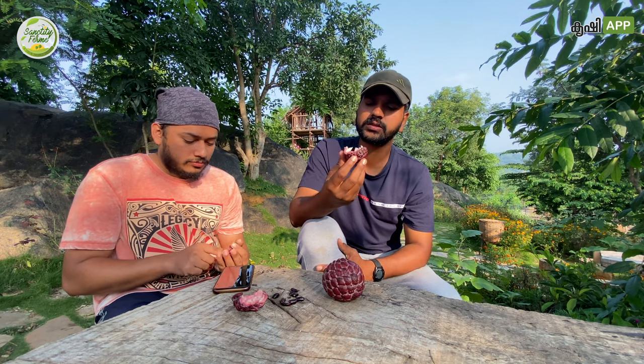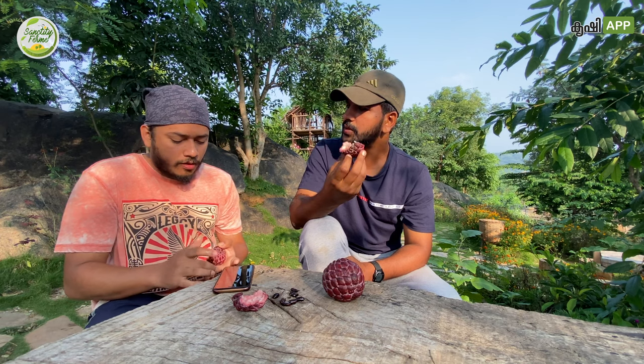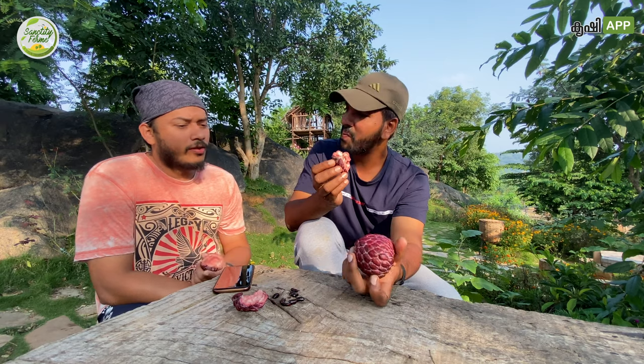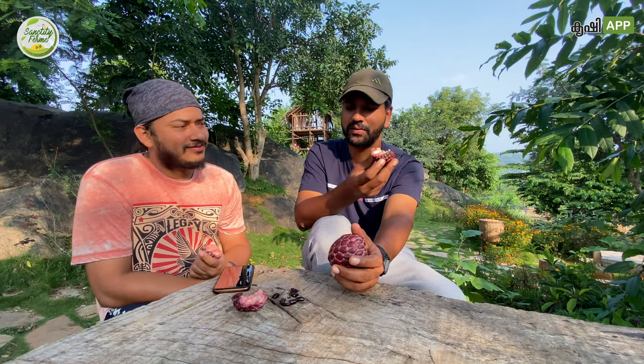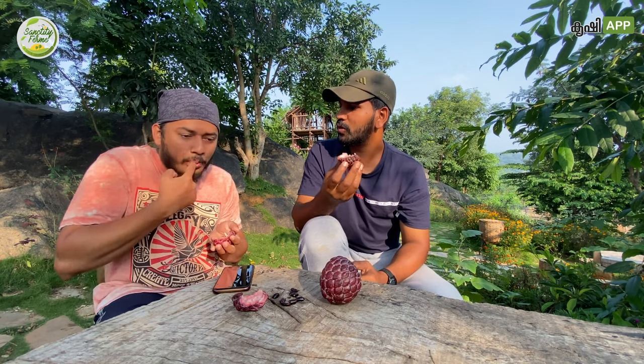Everyone should try this fruit. It doesn't require much water, it doesn't require much care, and you will get a beautiful fruit like this. Your farm visitors will have excitement seeing it. Thank you so much.